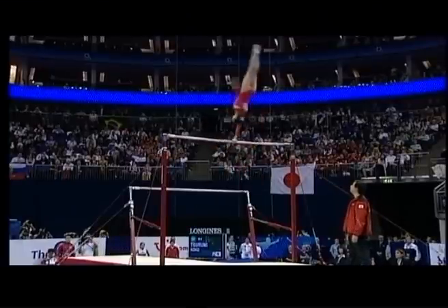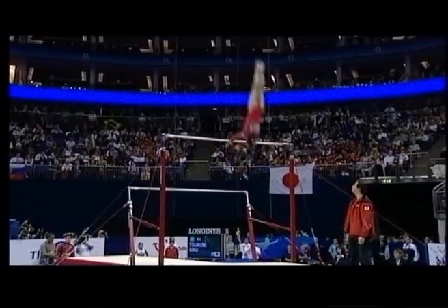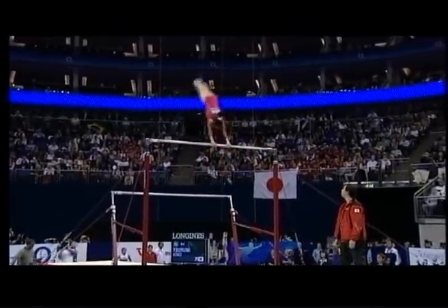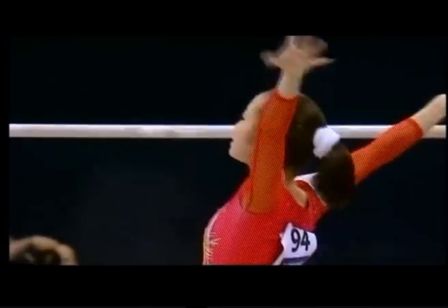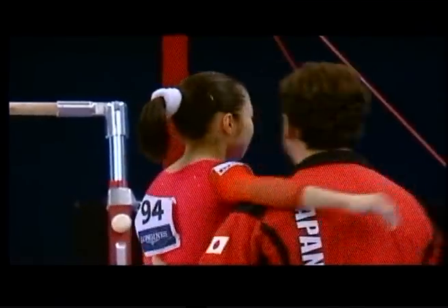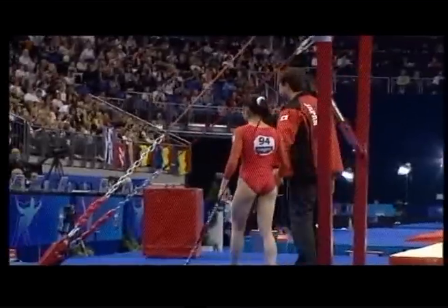Turns — those turns have to try and be right on top of the bar. One and a half there, just a little tiny bit late. Another wonderful double straight dismount. Just as confident as she was yesterday — amazing to watch.